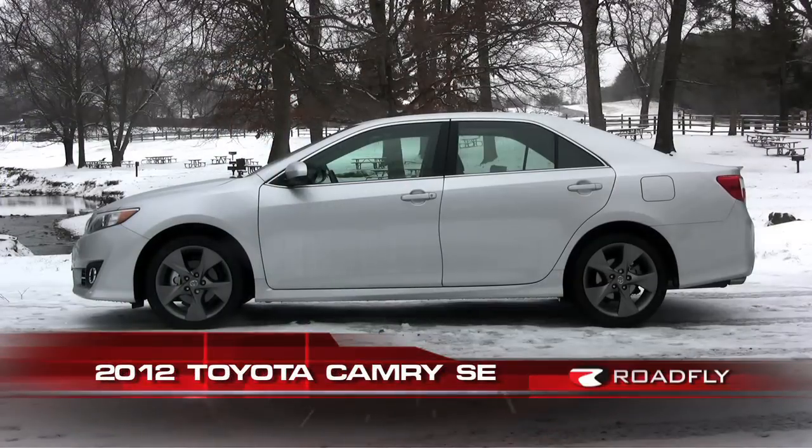Hi, I'm Ross Rapoport with RoadFly.com. Thanks for watching this episode of RoadFly TV. Today, I'm here to review one of the most important cars in the world: the Toyota Camry.